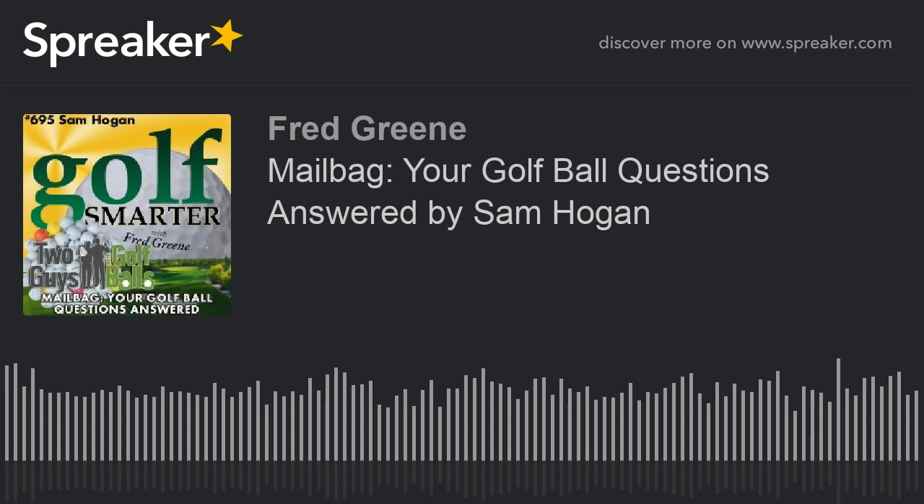Sam, I really enjoyed doing this with you — I learn so much every time. Thank you again for all your support for the Golf Smarter community. Thank you very much, Fred. I enjoy it and can't wait for the next episode. Knowledge is power and hopefully I can help your community. Our next giveaway is a dozen golf balls of your choice, courtesy of Sam and TwoGuysWithGolfBalls.com. Deadline for entry is midnight Pacific time, 3 a.m. Eastern, Sunday, June 30th, 2019.